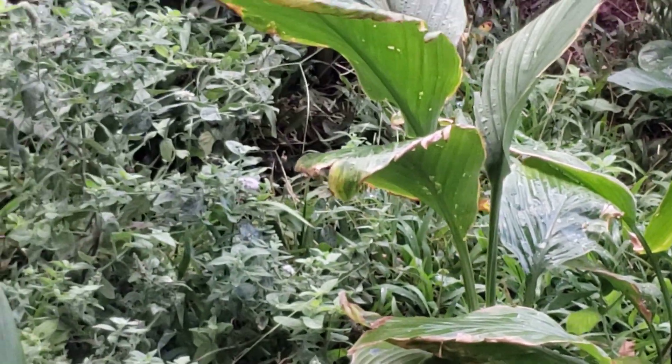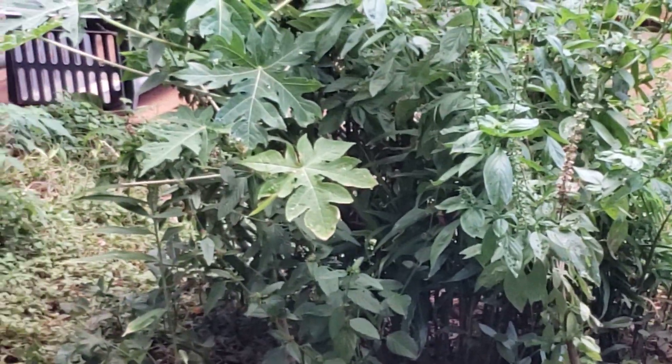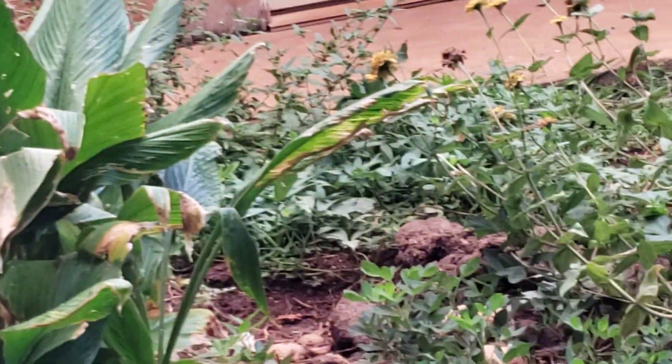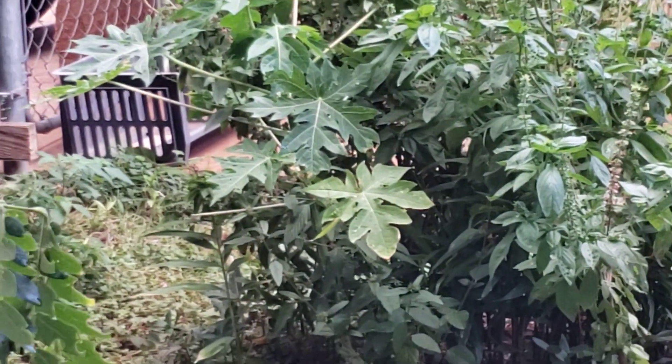I'm so happy. I'm so happy I have a garden. Look at how well the papaya tree is doing. This tree is curving over — I've got to put a stake and tie it so it won't go over like that. That's one of my goals today.